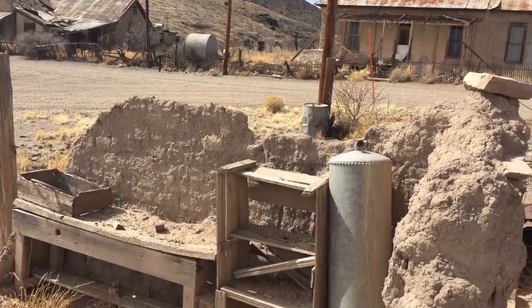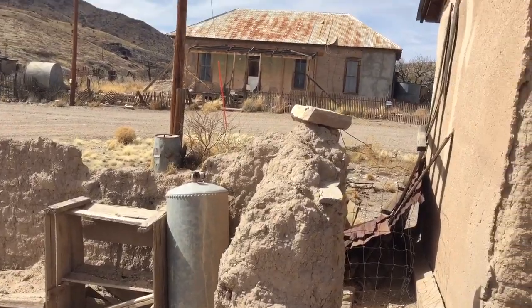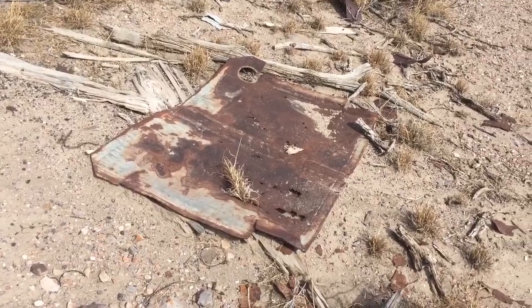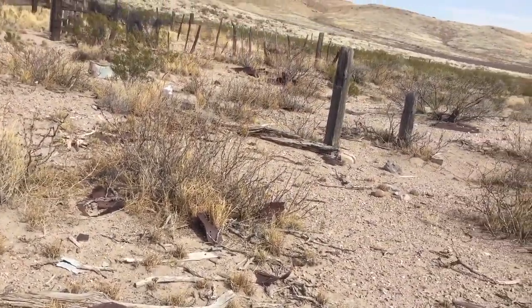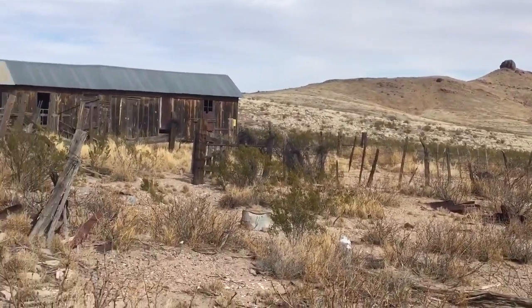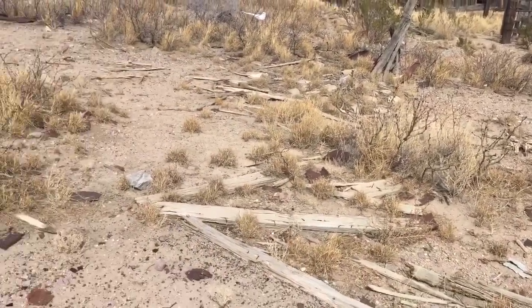Look at this old mud house with the water here. That's an old sign — you can barely see the advertising writing on it. This is a real life ghost town.